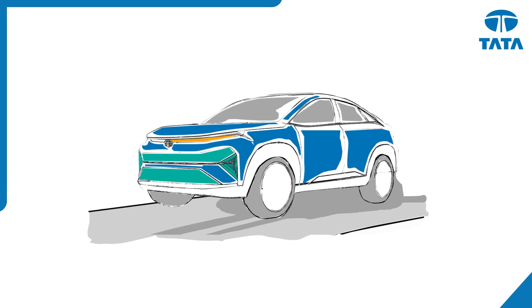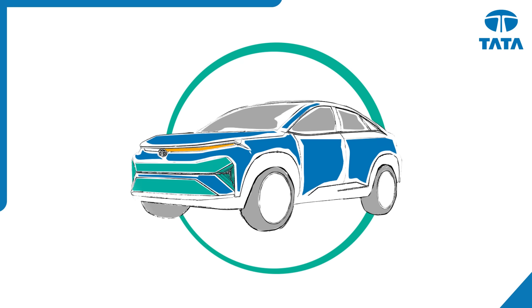The next generation of electric mobility is being born as we speak. The future is electric, the future is Tata.